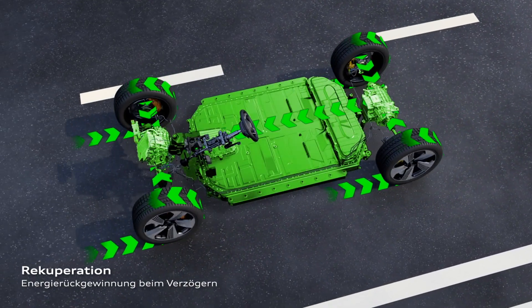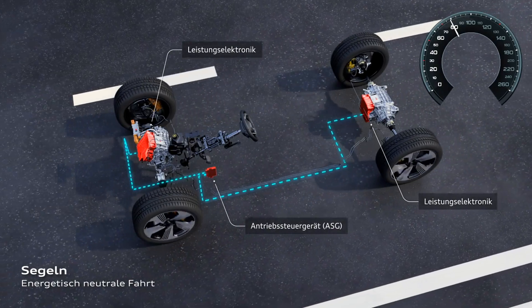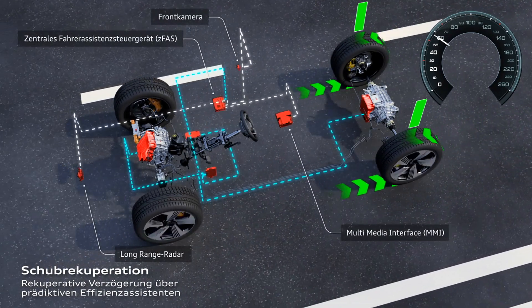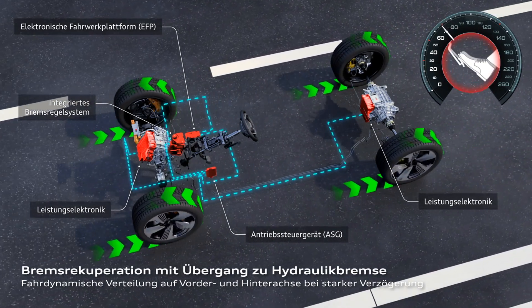As with all electric cars, recuperation is the way to maximizing range in the Audi e-tron. Whenever you lift your foot off the pedal or start braking, the car switches from using the motors as a motor to using them as a generator, pushing energy back into the battery. Audi offers three different recuperation modes selectable via paddles on the steering wheel: one with virtually no recuperation (like lifting the clutch in a combustion car), a middle mode with soft recuperation, and a top mode where lifting your foot feels like the car is braking — allowing one-pedal driving in the countryside or on the motorway.